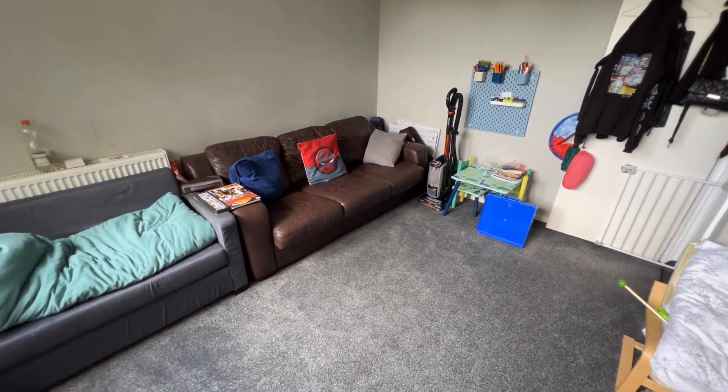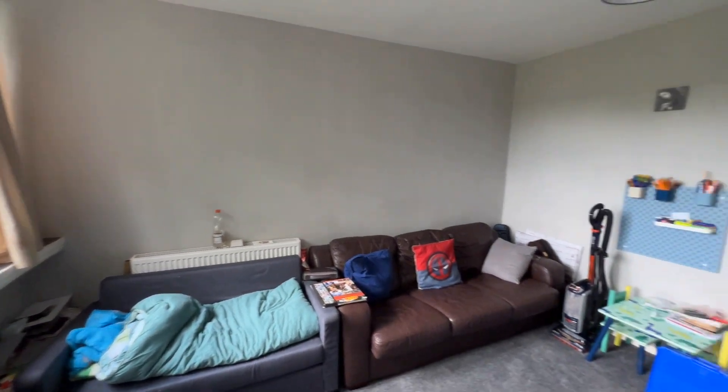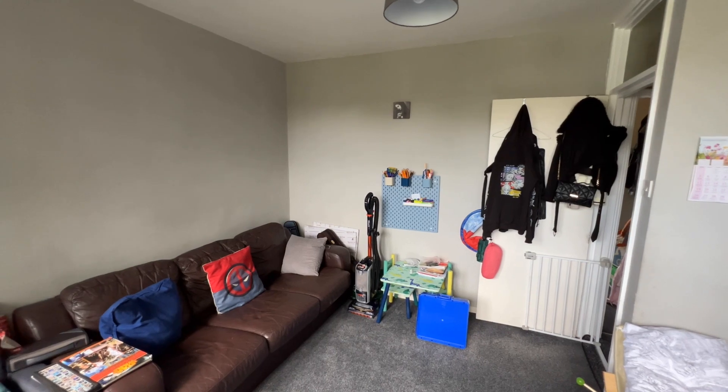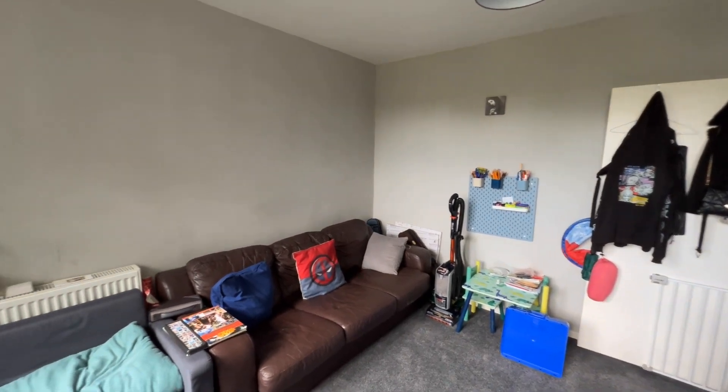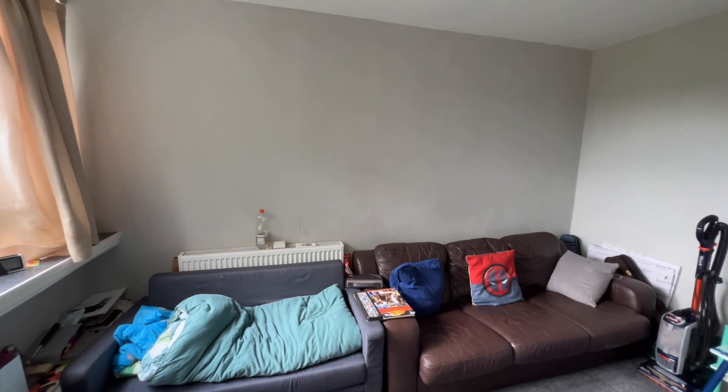This could be a great first time buyer or investment property. That's the end of the tour — hope you've enjoyed walking around. It's Beaumont Gibbs Estate Agents. If you'd like to arrange a viewing, please call us on 0208 319 7600. Many thanks for watching.